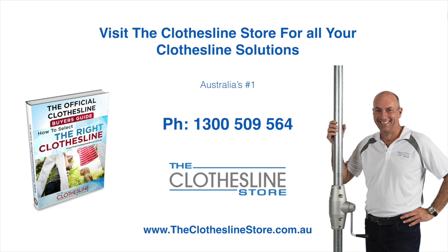Thank you for visiting The Clothesline Store. I hope we have a solution for you. If you need any further information, please contact one of our team on the number below or download our official Clothesline Buyer's Guide. My name's Jason — thanks for dropping by and bye for now.